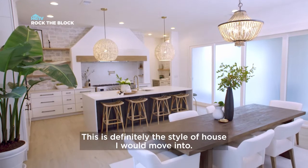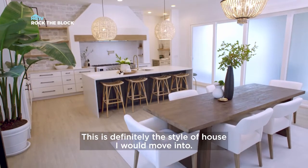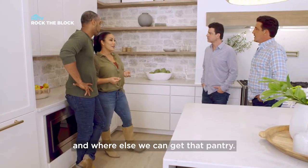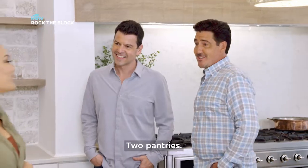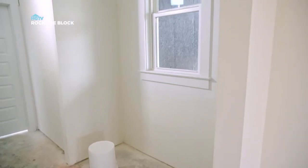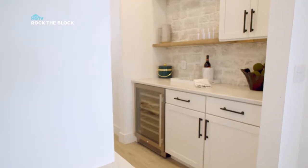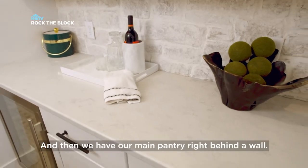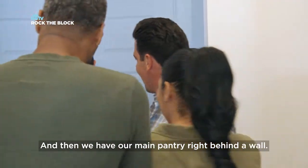This is definitely the style of house I would move into. Our task was to figure out how else we can give that storage and where else we can give that pantry. And we gave you two — two pantries. An immediate one and a long-term one. This right here would be our immediate service pantry, and then we have our main pantry right behind the wall.